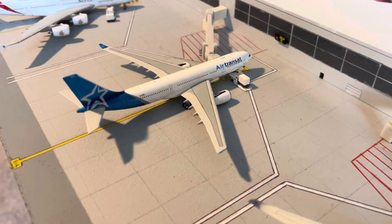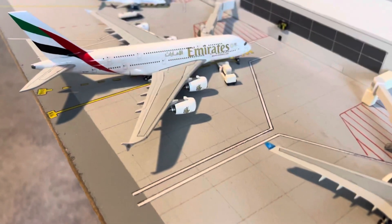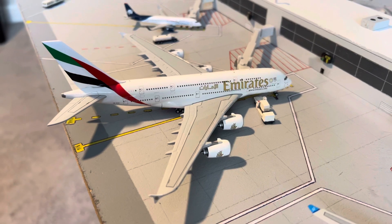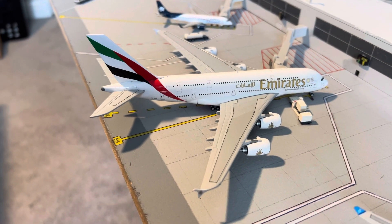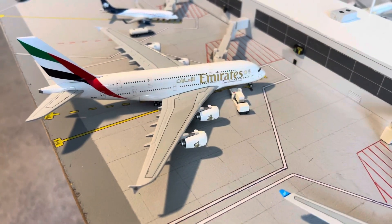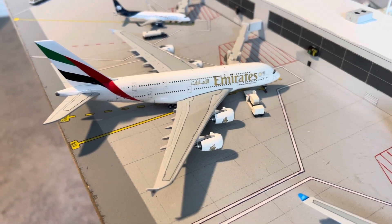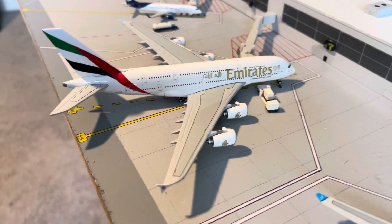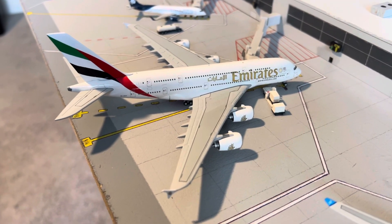Here we have an Air Transat A330-200 getting loaded up for a flight to Quebec City. The Emirates A380 — this one's not going to be a regular fixture; I just wanted to have it in here as a kind of first flight for the new Southern Florida airport layout. This one just arrived in from Dubai and will be heading back out to Dubai.